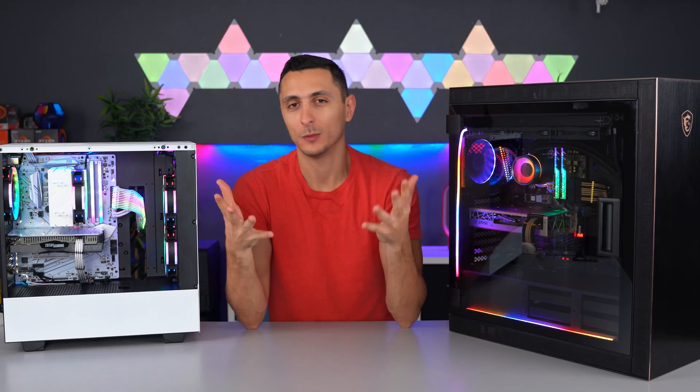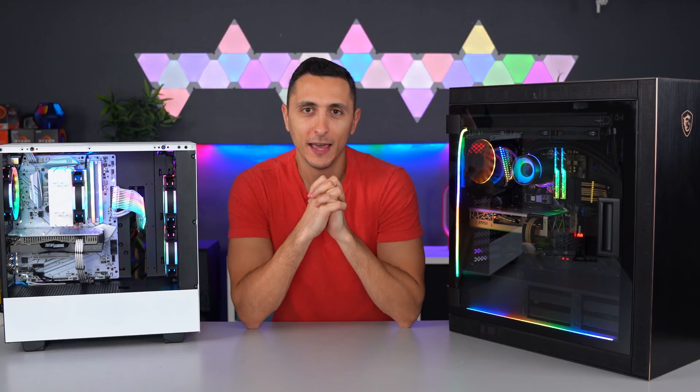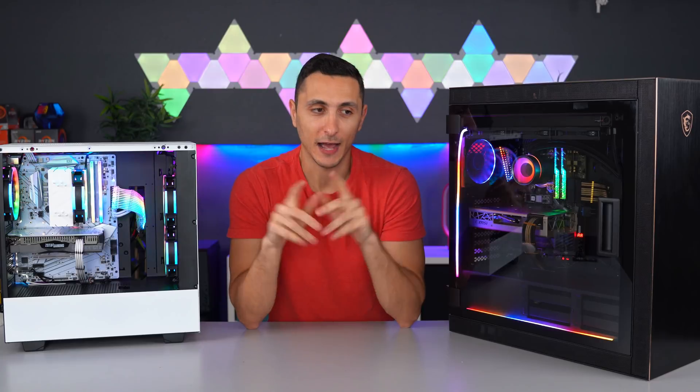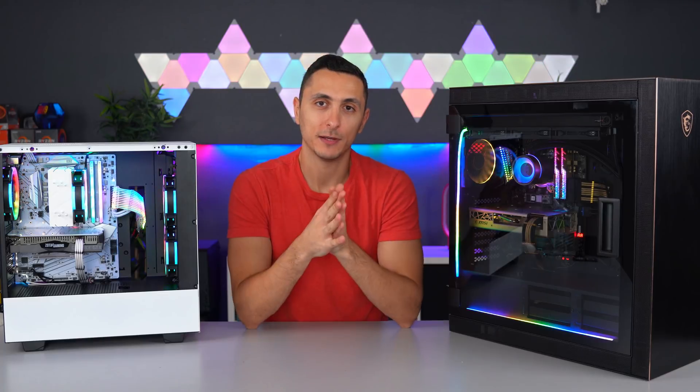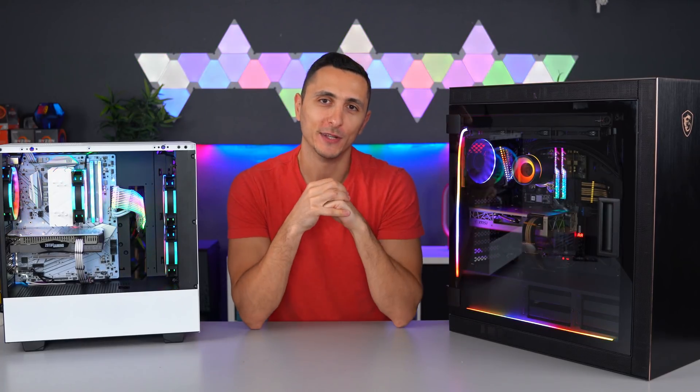And that is it for my video. If this was helpful to you guys, or if you want me to make this a series, consider dropping a like. If you guys are using some pretty cool tech in your PC that I haven't featured in this video, let me know in the comment section down below. I'll drop a link obviously to all the parts mentioned in the video. Thank you guys so much for watching. I love your faces and I'll see you in the next one.